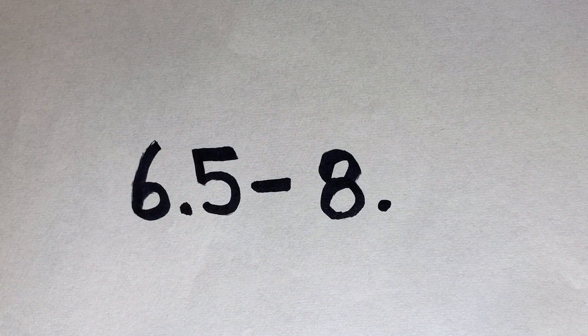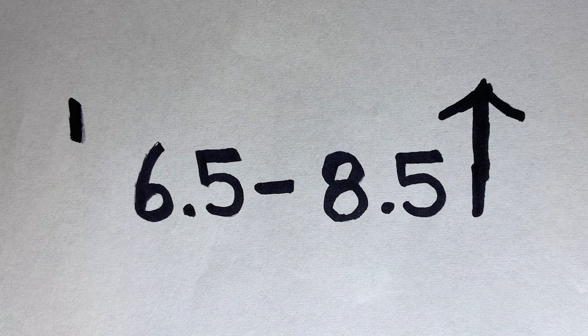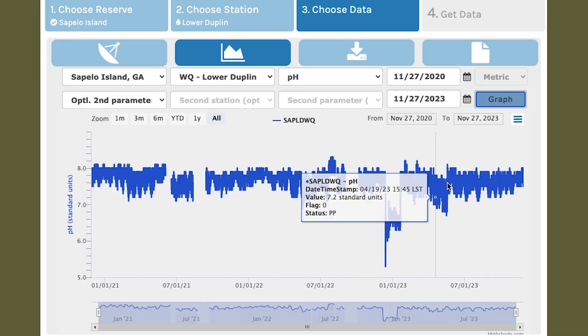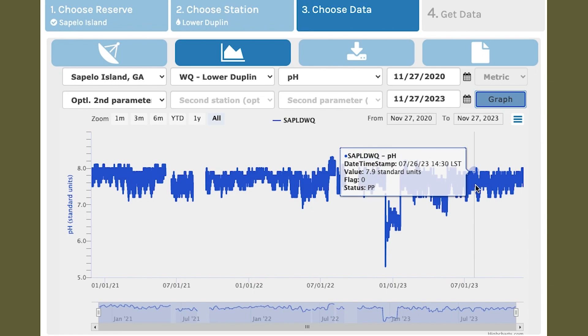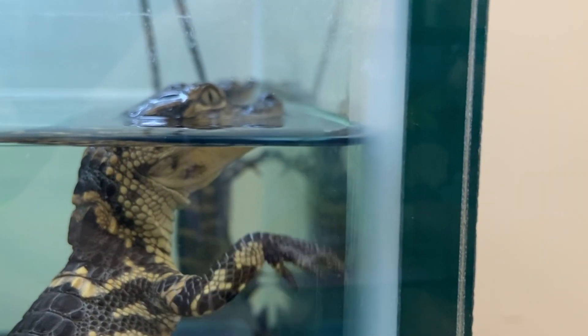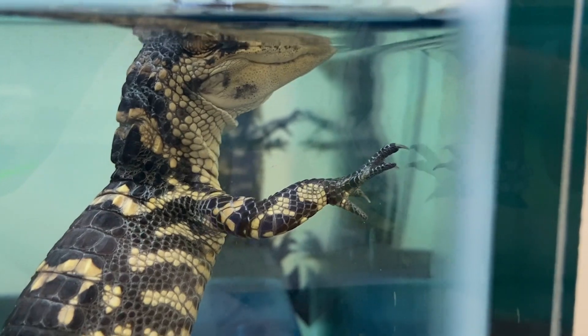Rising temperatures associated with climate change can also lead to the water's pH being thrown off. In estuaries, which are highly variable, most aquatic organisms prefer a pH that is between about 6.5 to 8.5, with any higher or lower becoming dangerous. Sapelo is a great example for healthy current pH levels that we hope will stay stable to support the animals, but we'll still monitor these levels as temperatures are rising.